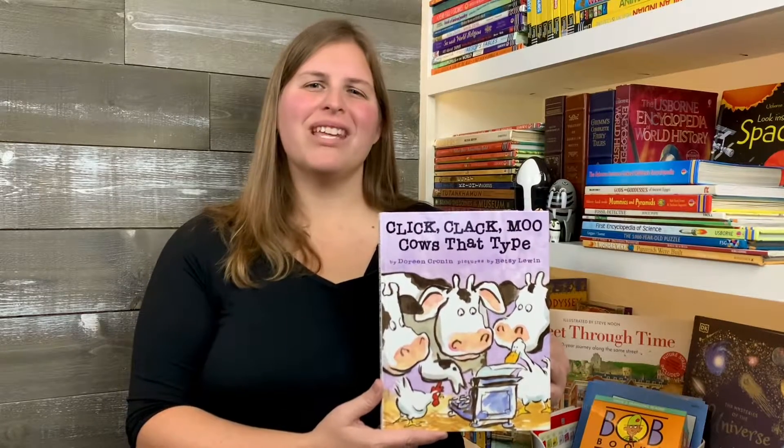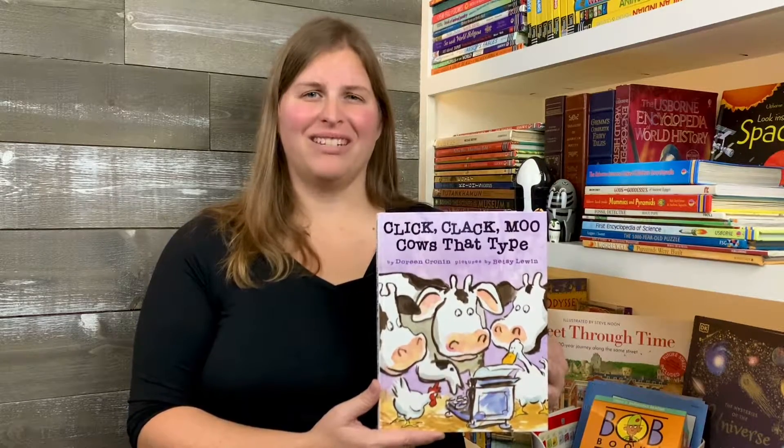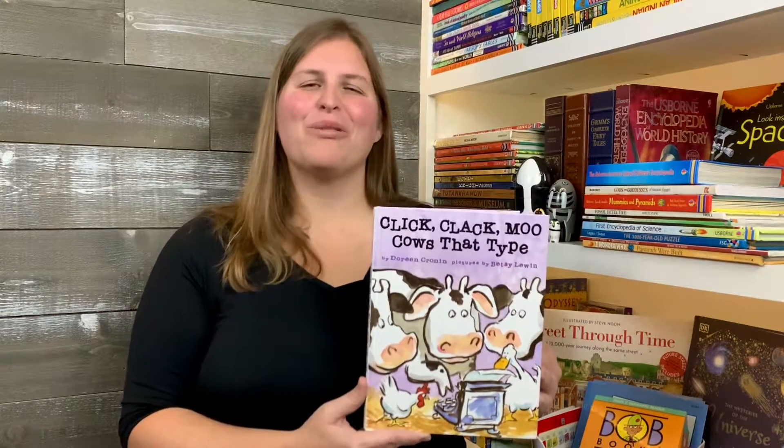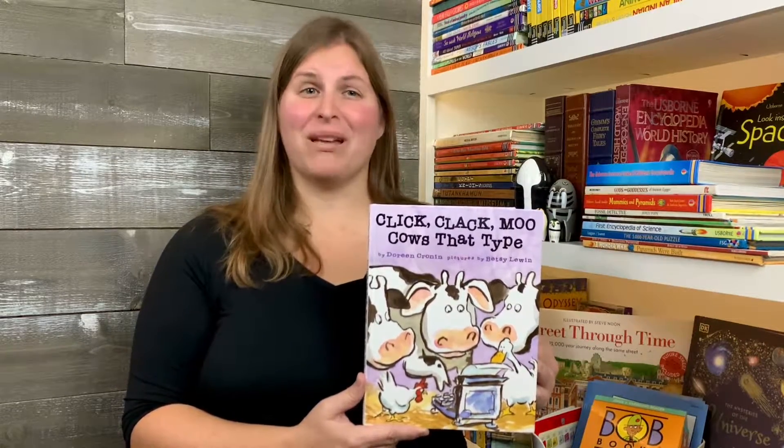Welcome back to Homeschool Together's 50 Days of Kindergarten Books That We Love. Today we're going to be talking about Click Clack Moo, Cows That Type, written by Doreen Cronin and illustrated by Betsy Lewin.